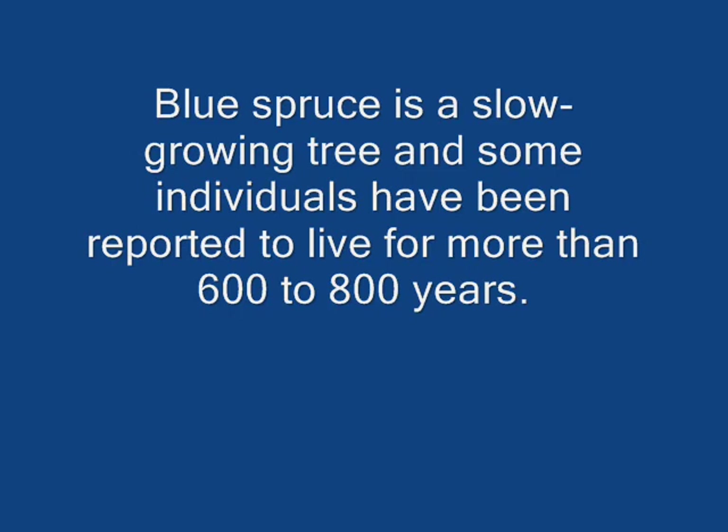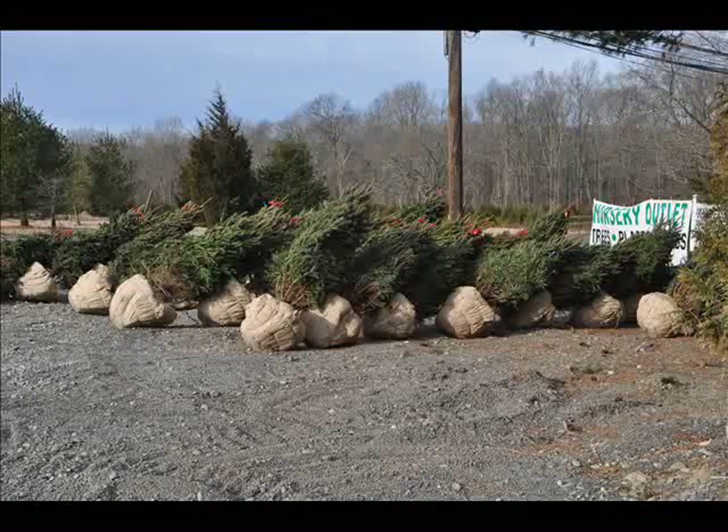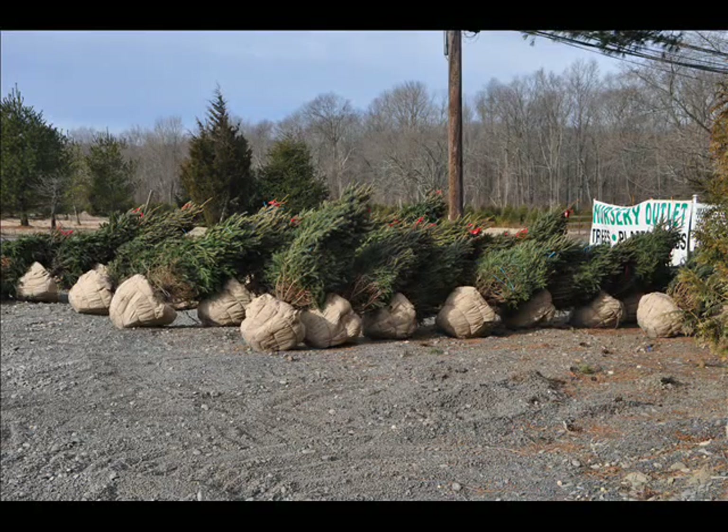Major pests of this plant would be the Dwarf Mistletoe, Spruce Bark Beetle, and Spruce Budworms. But for most people, they won't have bug problems because it's not really a tree that is prone to a lot of diseases.